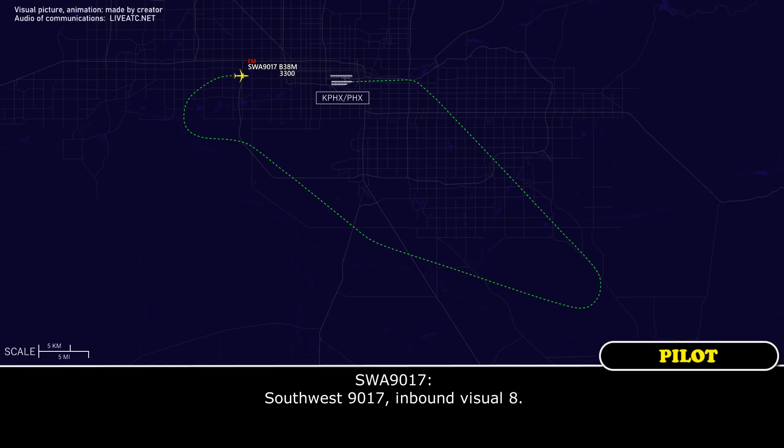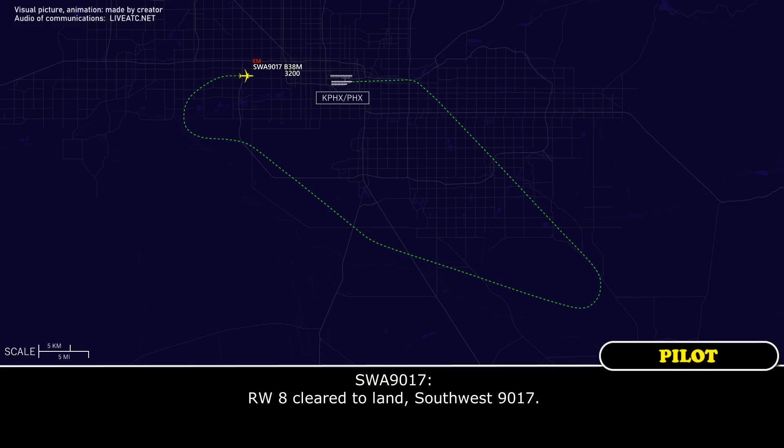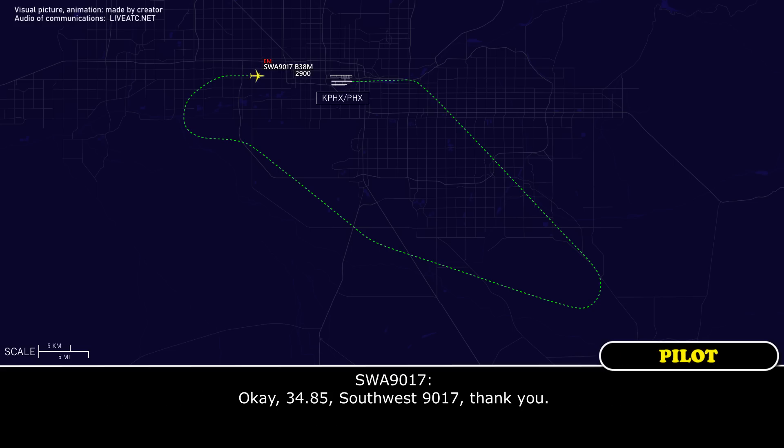Southwest 9017, inbound visual runway 8. Southwest 9017, Phoenix Tower — wind 140 at 8, runway 8, cleared to land. Southwest 9017, you can transmit and receive on 134.85 with emergency vehicles when you land, if you like. Okay, 134.85, Southwest 9017, thank you.